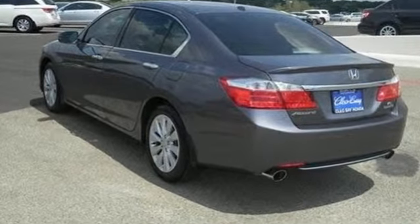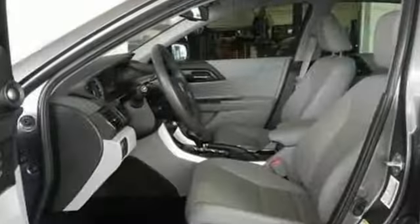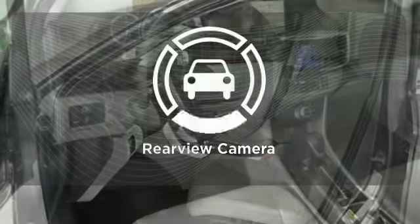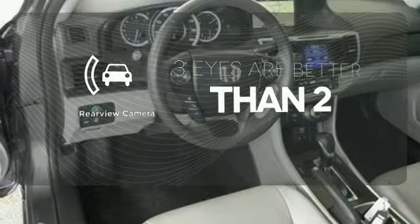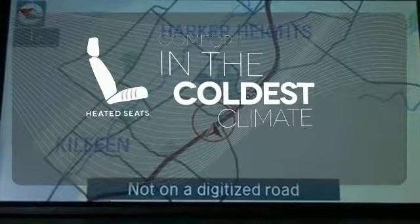It features keyless entry, climate control, fully automatic headlights, stability and traction control, and smart vent front side airbags. The backup camera gives you a clear picture of what is behind you. The heated seats keep you comfortable no matter how cold it is.